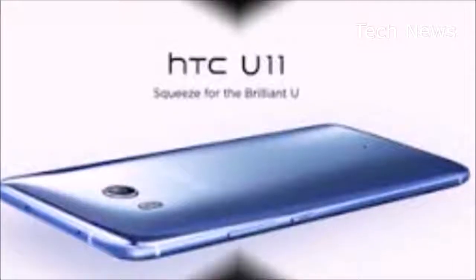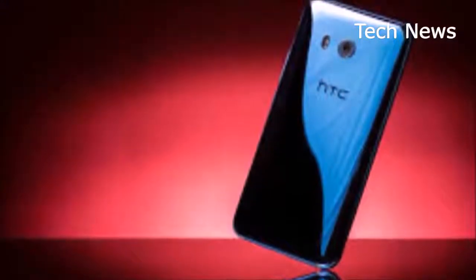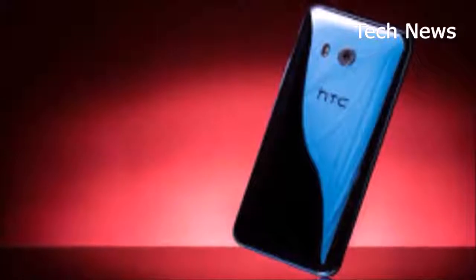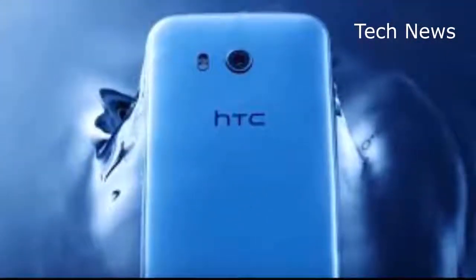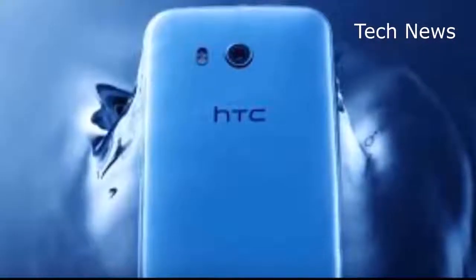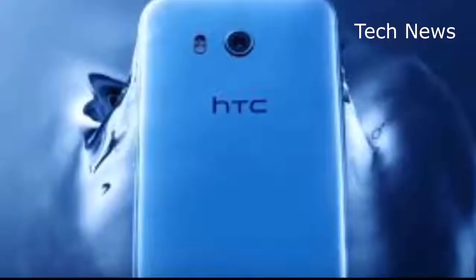As far as operating system is concerned, it could go either way. The HTC Bolt, also known as the HTC Tenevo, arrived last November with Android Nougat, which had just been released that August. We're in a similar situation this year with Android Oreo, but that's not a guarantee that it will be running on the upcoming handset. It would be another big selling point if HTC did manage to get it on board at launch, though.